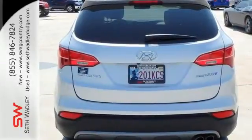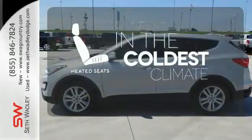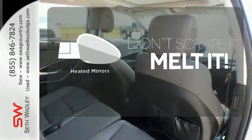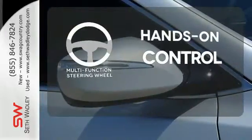You'll enjoy the multifunction steering wheel and audio input jack. The heated seats keep you comfortable no matter how cold it is. Leave the scraper in the car thanks to the heated mirrors. The multifunction steering wheel helps keep your eyes on the road and your hands on the wheel.